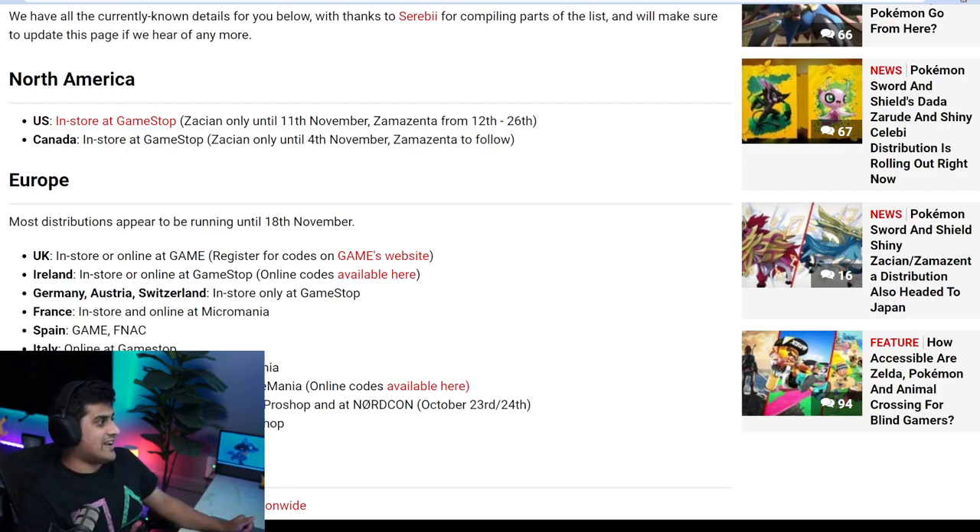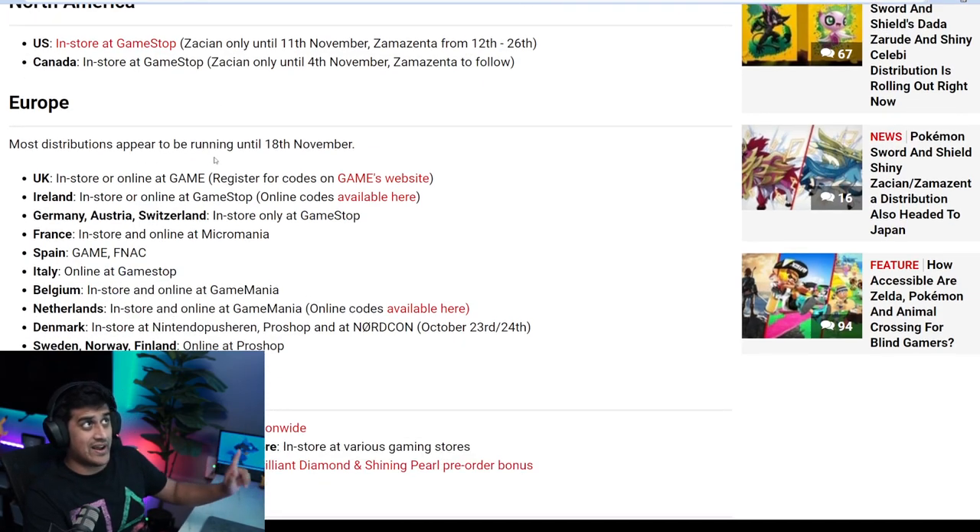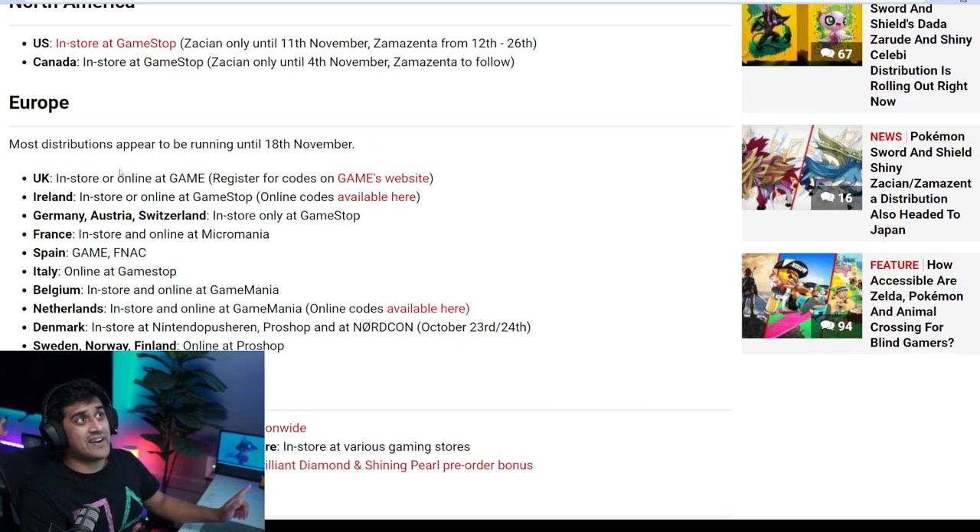Let me just pop this open for you guys right over here. North America and Canada: we have Zacian until November 11th and Zamazenta from the 12th to the 26th. Canada is also in-store — kind of sucks to go in-store. But check this out: UK and Ireland, you're able to get the codes via online if you register.